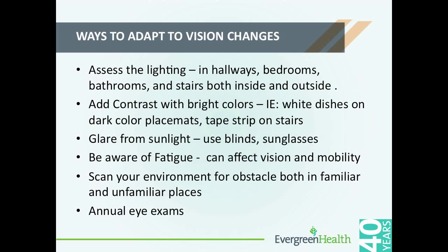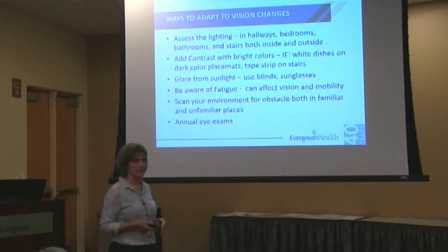Contrast — driving is a little tricky; hard to add contrast there. At home, an example: in your bedroom, if your sheets are white and you're sitting on the edge of the bed trying to get dressed with white t-shirts, it would all blend in. Changing up contrast with different color sheets or placemats in the kitchen are good examples. With glare, using sunglasses, or using glasses when using your computer — because the glare or the light from the computer can irritate your eyes. That kind of irritation can add to fatigue. So really be aware of how your vision is affecting your everyday activities.